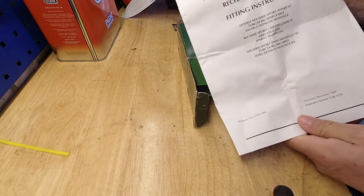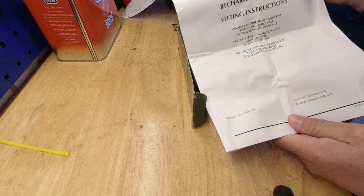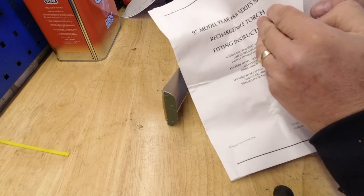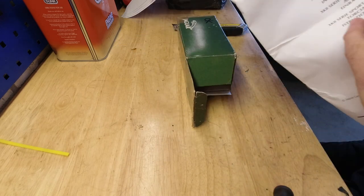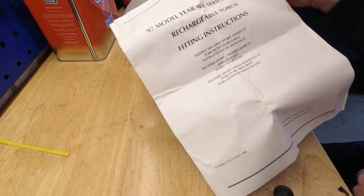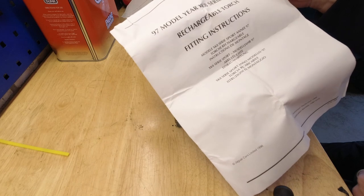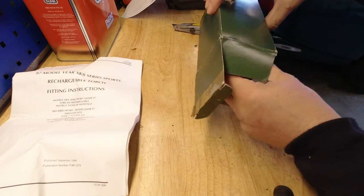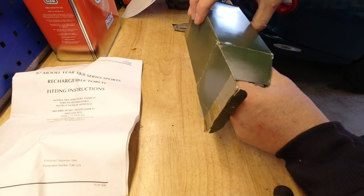We have fitting instructions, and these would have been primarily for dealers to fit because this is not a DIY fit on your £60,000 car — this would very much have been a dealer-fit optional extra. I actually managed to find a copy of this off the internet and it's on the website in the interesting documents area, but now I've got a new, legitimate copy. 25 years old no doubt — and there we go, dated September '96.